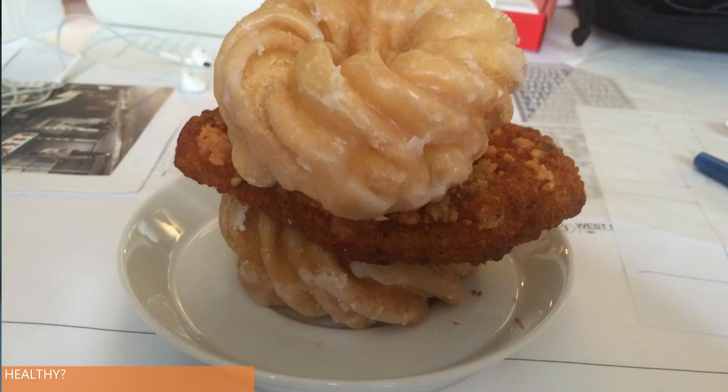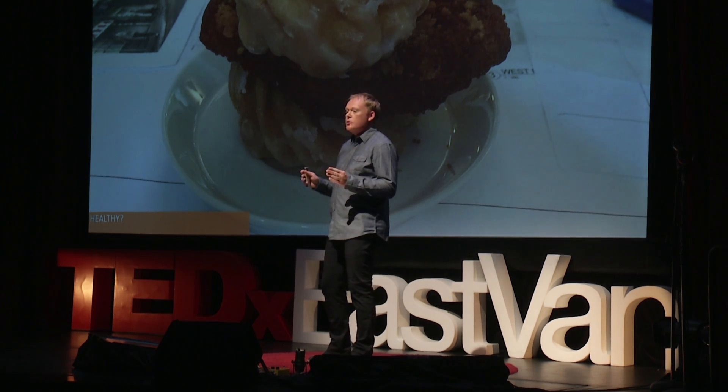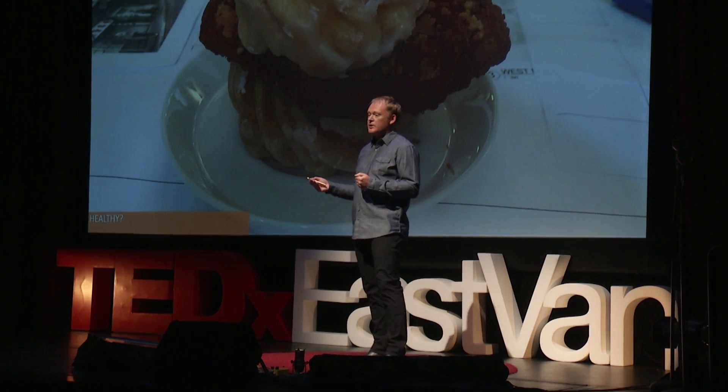I lost a bet to a colleague at work and had to eat a spicy chicken doughnut sandwich. But here's the thing: if you wanted to find out if it was healthy, you could easily go online. Quick service restaurants are required to provide calorie counts, and consumer demand got them to publish the ingredients. So you can make a choice about whether to eat it once, once a week, or once a day. We can't do the same thing with building materials — and for me, that's not okay. We need access to the information to make the best choices about the materials that we expose ourselves to.